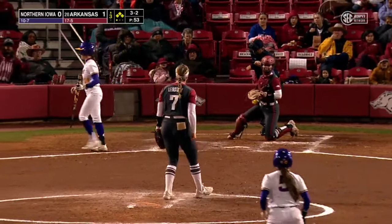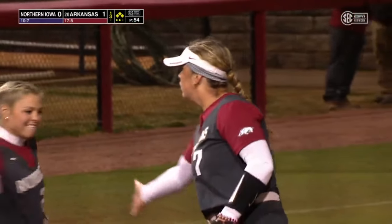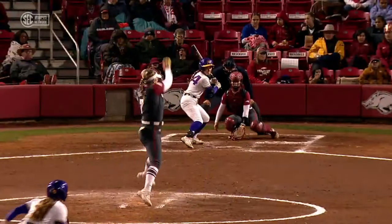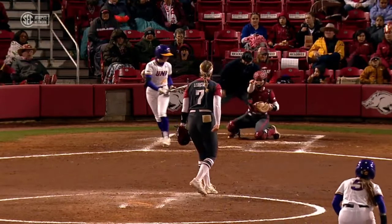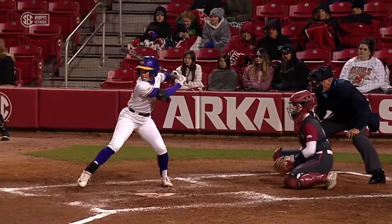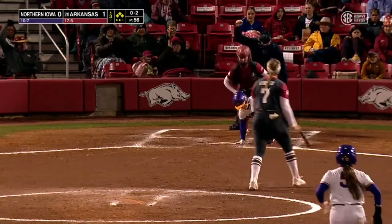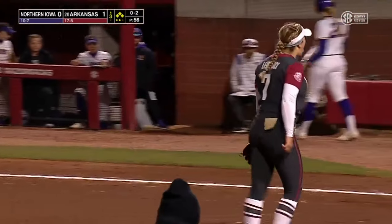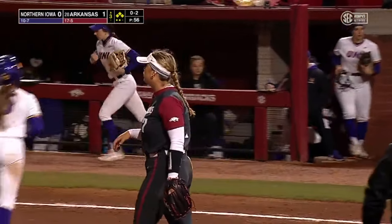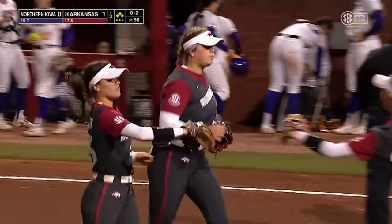Payoff taken for called strike three — painted the corner and gets the second out of the inning. That is a huge pitch from Morgan Leinstock. Just froze her right there over the outer half of the plate. Leinstock gets the swing and miss with the bases loaded to get out of the jam. Razorbacks stay up 1-0 against UNI as we go to the bottom half of the third inning.